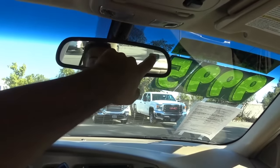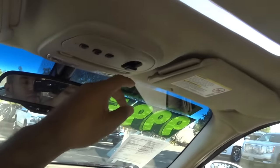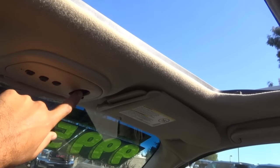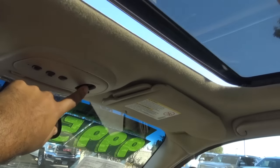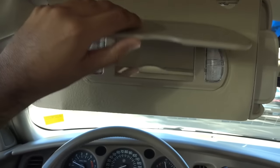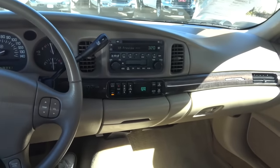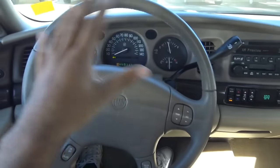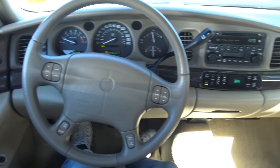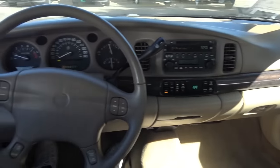You also have OnStar up here, an auto-dimming rearview mirror, and HomeLink located right here as well. There's also an integrated compass, map lights, and a one-touch automatic sunroof. I do miss the simple features of these cars — no big infotainment system or TFT instrument cluster. I really miss the simplicity.